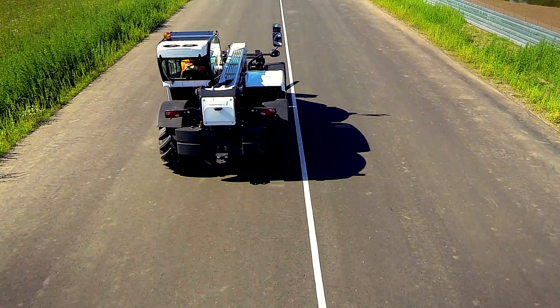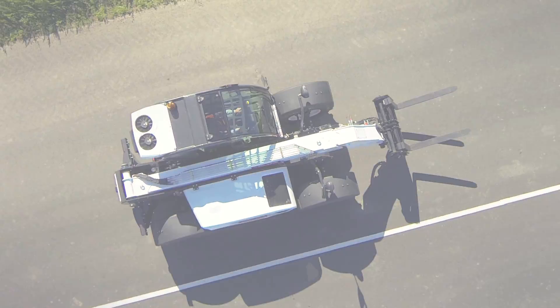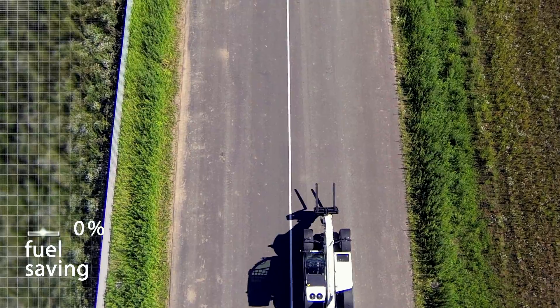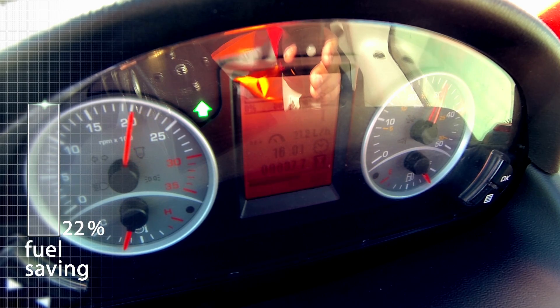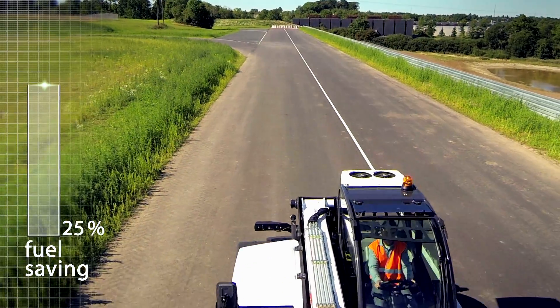Best Point Control continuously manages the power of the engine and transmission to maintain that efficiency, increasing productivity and reducing fuel consumption. In some conditions, we've achieved up to 40% more efficiency, and in fuel, customers have reported efficiency improvements of up to 25%.